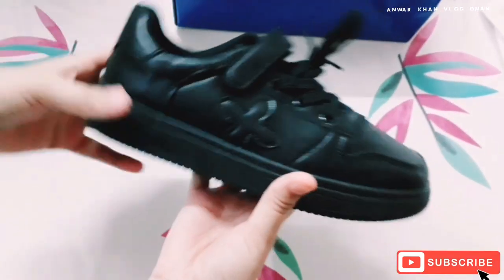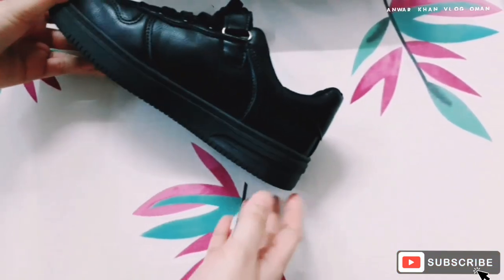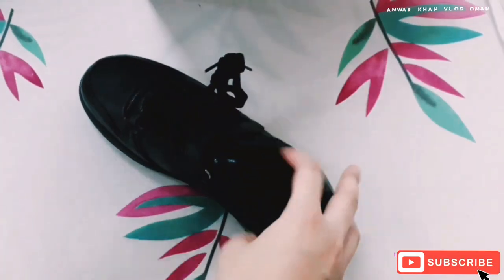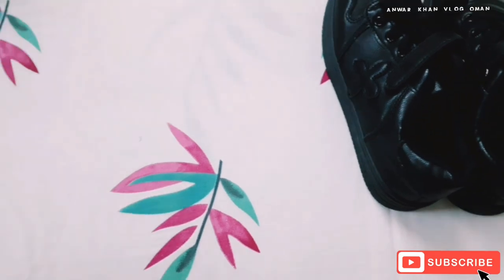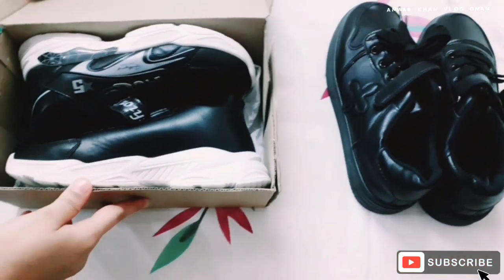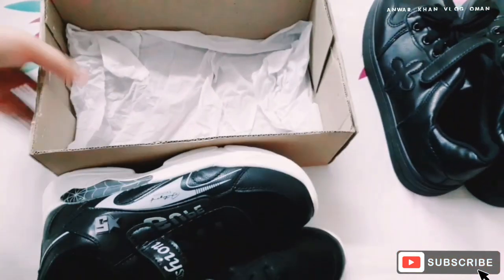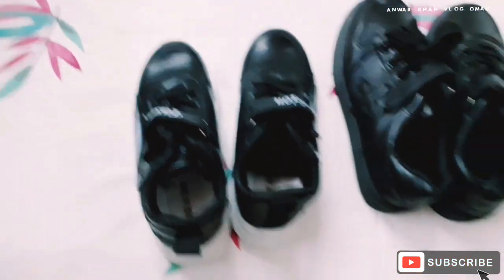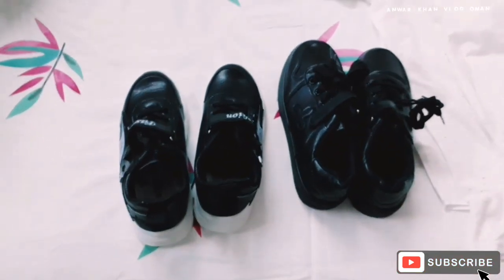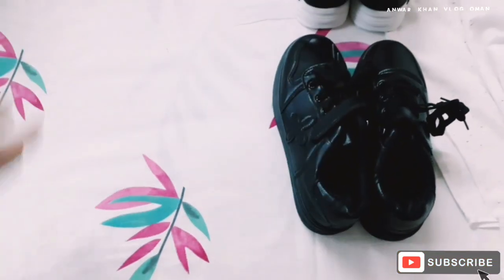So now it is the time to unbox our new shoes — new and very beautiful. So the first shoe you can see is a very beautiful shoe for Taiba. The next shoe here you can see is a very beautiful shoe and it is for Mohammed Noor. Mohammed Noor always likes a black shoe.